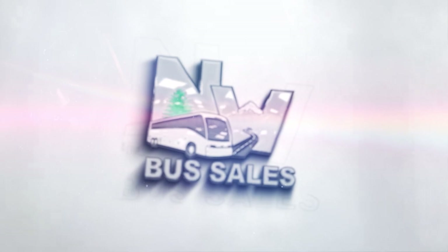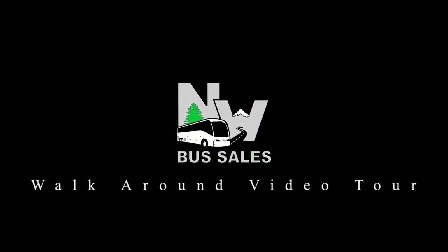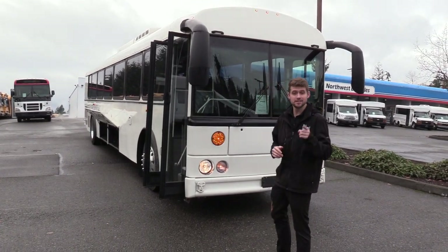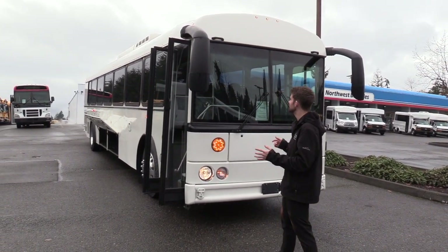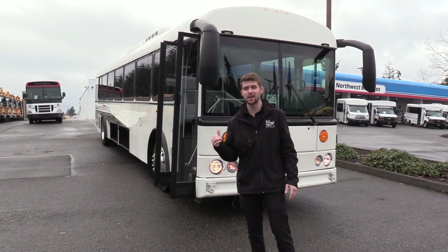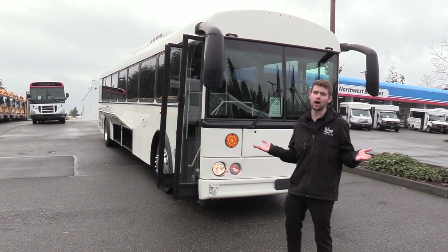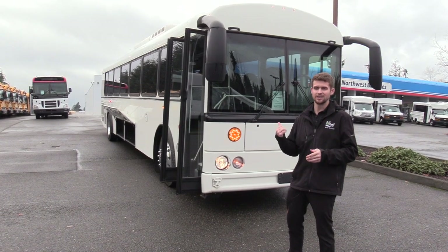Northwest Bus Sales! Good afternoon everyone. My name is Jack and I'm with Northwest Bus Sales. Today I'm going to be showing you a 2019 Thomas HDX. It's a pretty cool bus — it has a coach feel to it. It's got front and rear air ride suspension, powered by the Cummins L9 8.9 liter turbo diesel engine, rated at 300 horsepower paired with the Allison 3000 PTS. I'm excited to show it to you. Let's check it out.